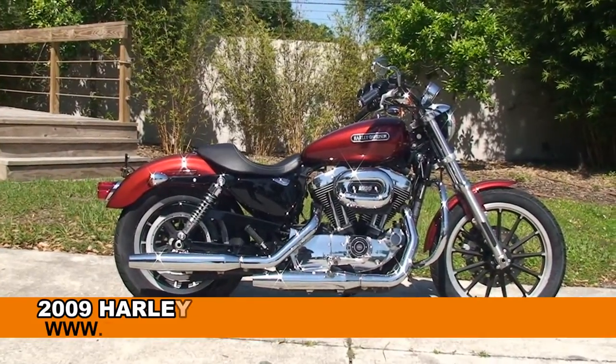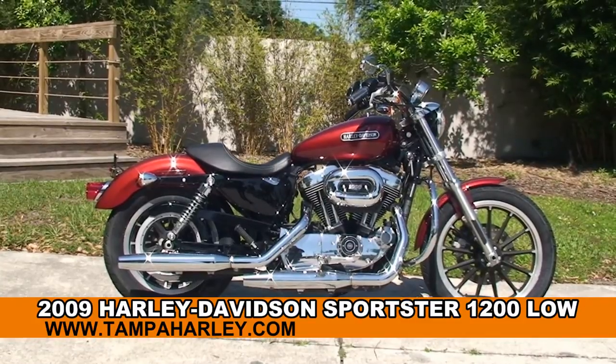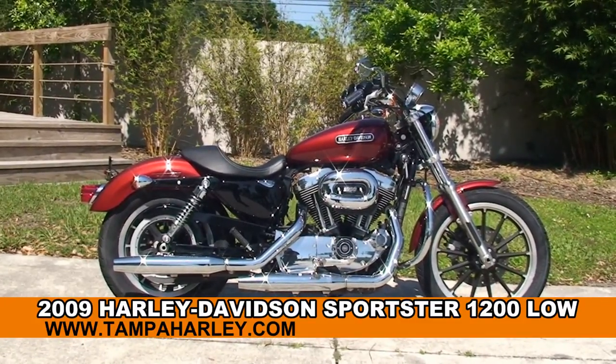Welcome everyone to the world famous Harley-Davidson of Tampa. Today I've got for you this slick used 2009 Sportster 1200 Low.